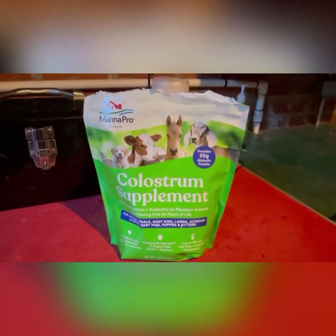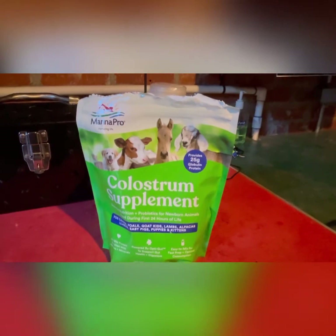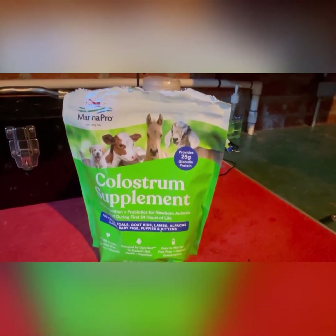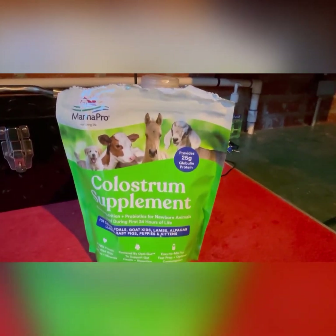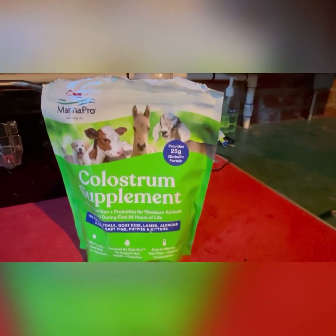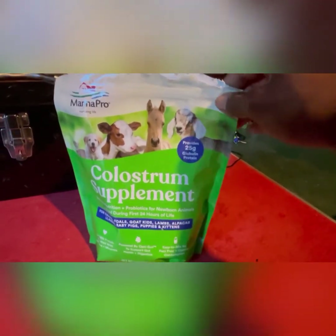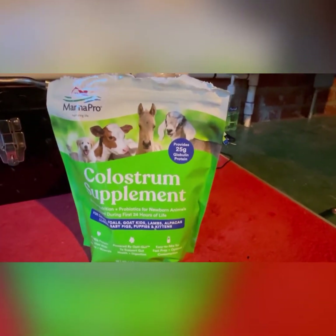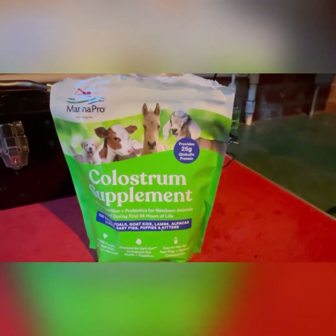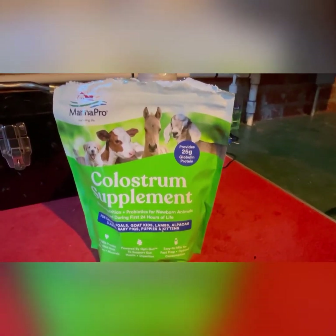The first item is colostrum supplement. You can get a 16-ounce bag like this at Tractor Supply for $17 or $18. The reason why this is important is because puppies, when they are born, do not have an immune system. So they rely on mama's colostrum within the first 48 hours. Even though they're going to get colostrum from the mama, you need to overload them with the supplement. Because if they don't get enough colostrum within the first 48 hours, they will die within the first two weeks of birth. So feed this on top of mama's colostrum, mama's milk, and you'll be okay.